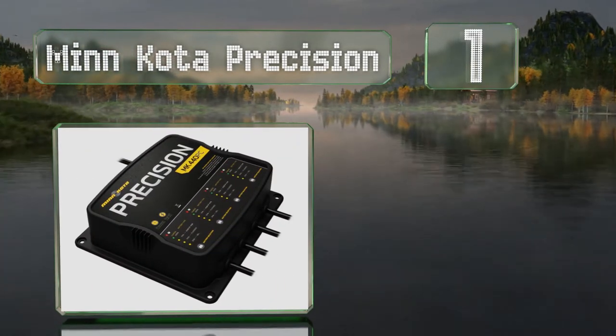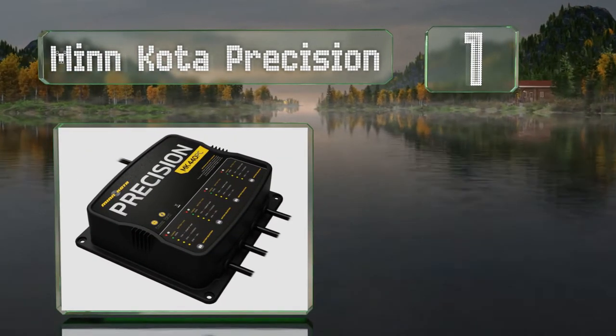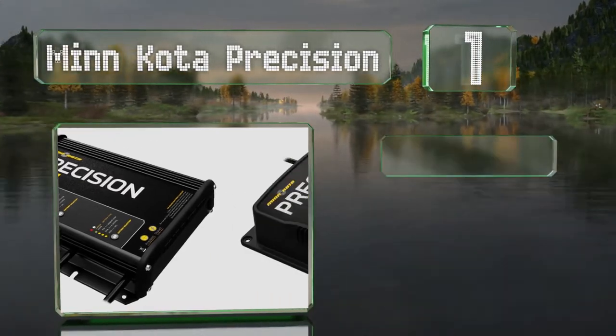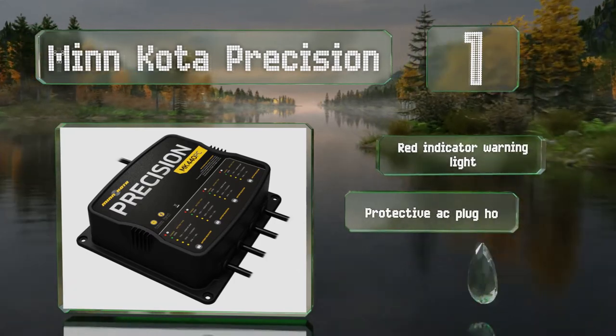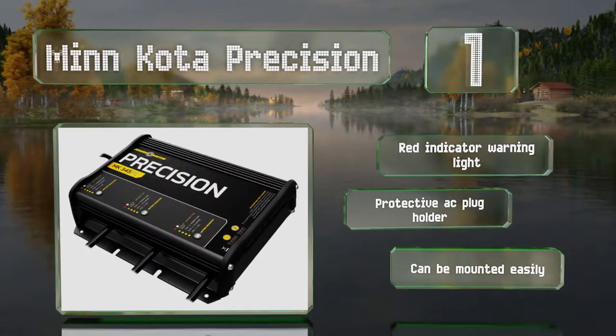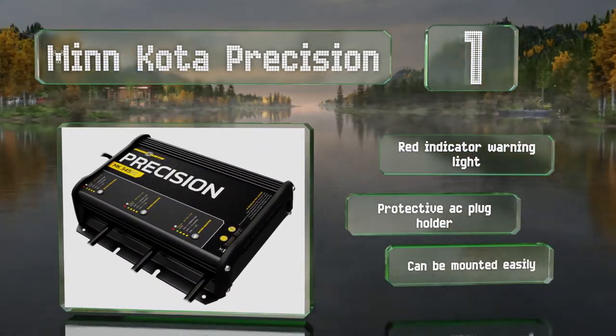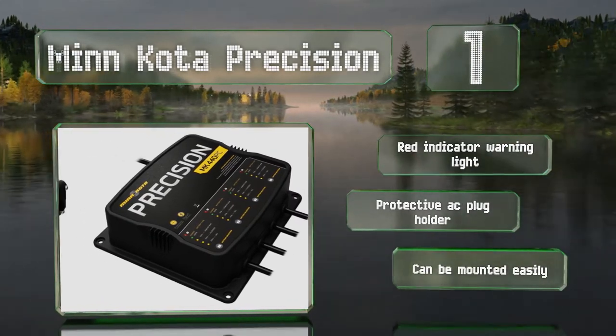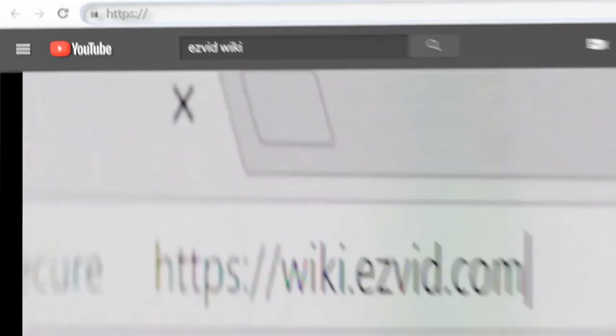Coming in at number one, the Minn Kota Precision — available with one to four banks — is one of your best bets for convincing a battery to come back to life. It can quickly resuscitate sluggish power cells even when voltage to the charger is flagging. It's equipped with a red indicator warning light and a protective AC plug holder, and it can be mounted easily.